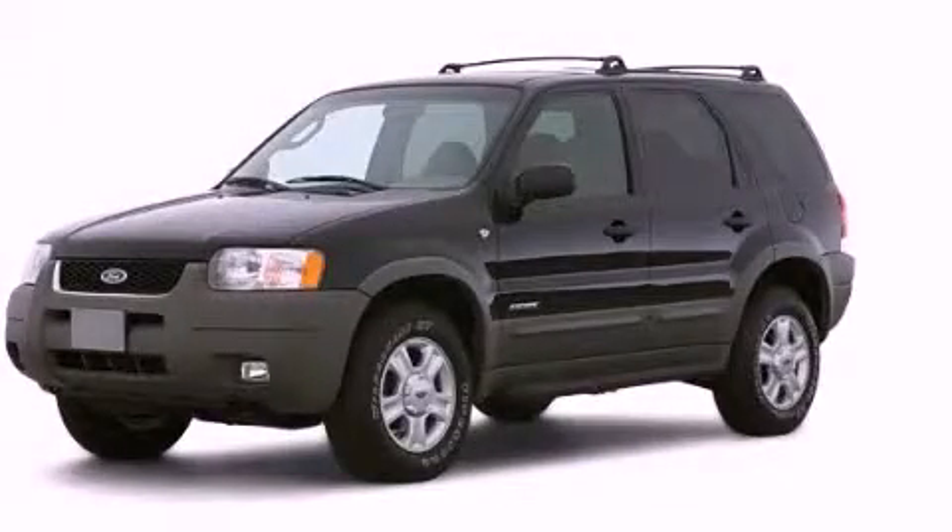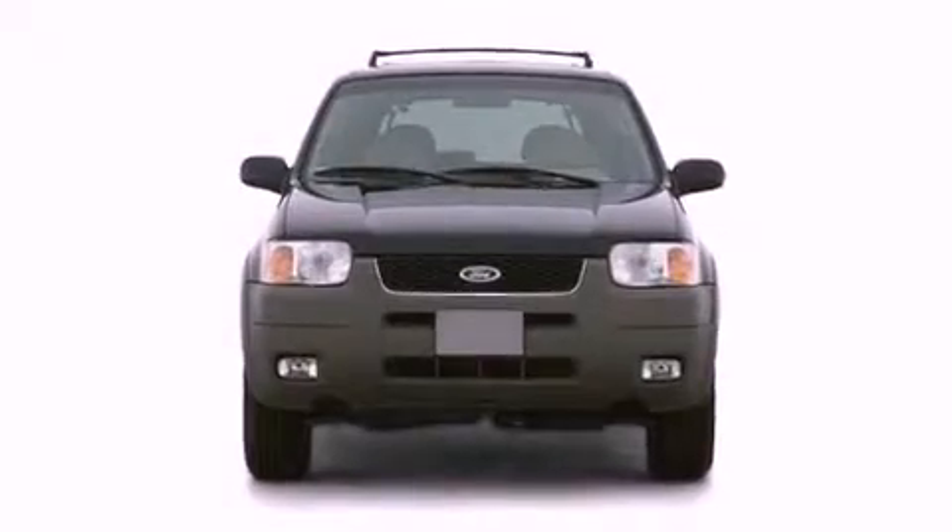This is a 2002 Ford Escape. Plenty of space for what you need. It has a 3.0-liter six-cylinder engine and an automatic transmission.